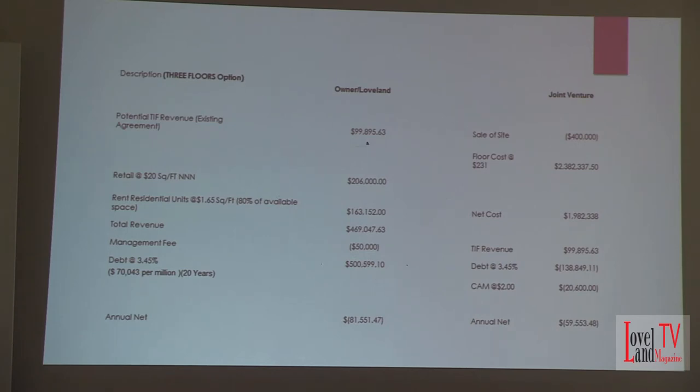So we go to the three-floor option and the joint venture — same thing all the way through. And again, this is without a vacancy component, without any kind of escrow. City net cost annually is about $81,000. The joint venture cost is about $60,000. That's with a residential fill rate of 80%? Yes, 80% component. It's probably going to be a little bit higher than that, but I'm trying to be as conservative as possible for the city. So really this is worst-case scenario when you look at some of these things.